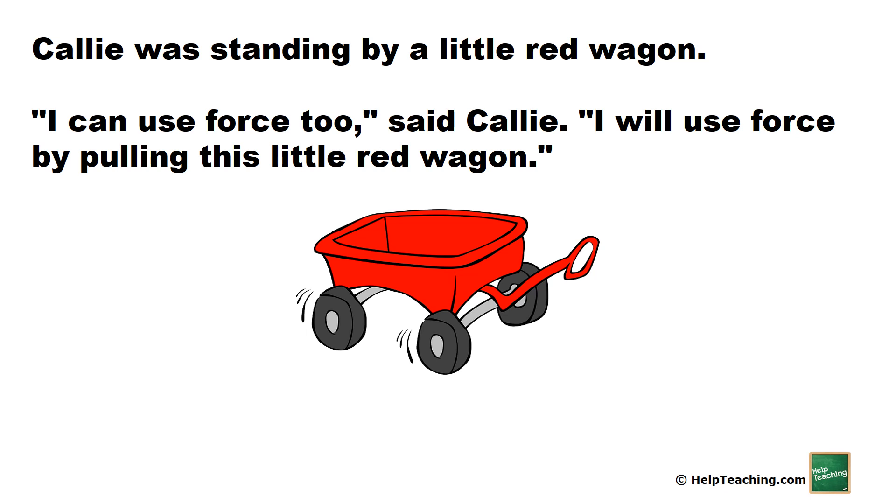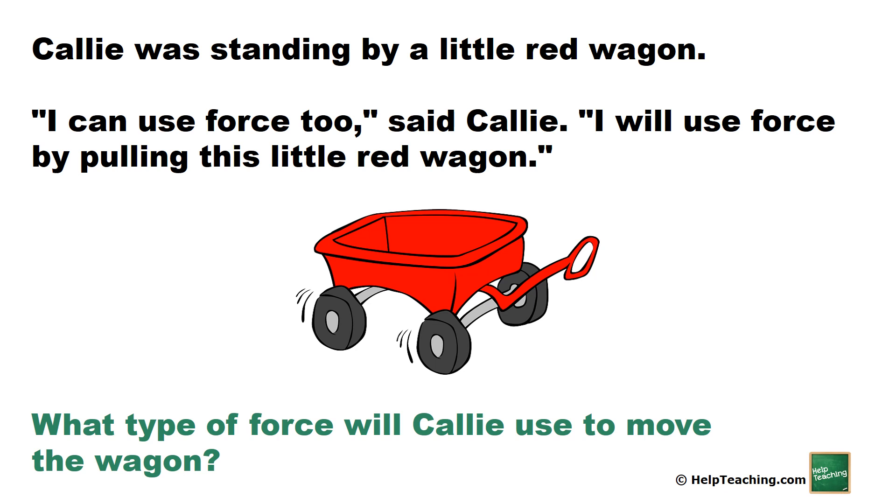Callie was standing by a little red wagon. I can use force too, said Callie. I will use force by pulling this little red wagon. What type of force will Callie use to move the wagon? She will use a pulling force.